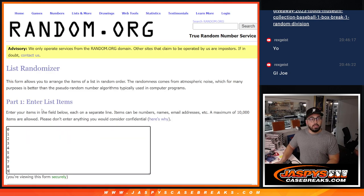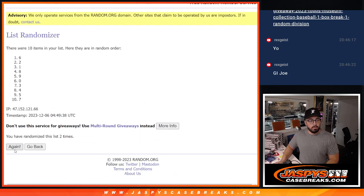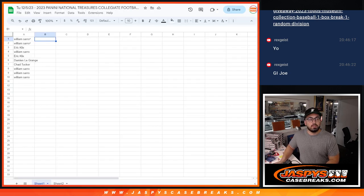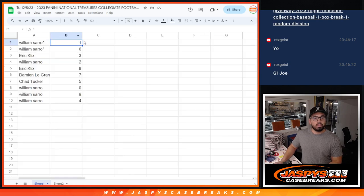Giving you guys one more look. Randomizing these numbers four times — one, two, three. Good luck, everyone. Here's the fourth one right now. So William with one and six. Eric with three. William with two. Eric with eight. And I'm going to zoom up so you guys can see it. Once again: William with one, William with six, Eric with three, William with two, Eric with eight, Damian with seven, Chad with five, William with zero, and William with nine and four.